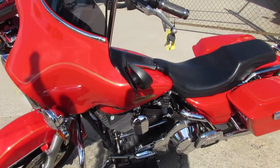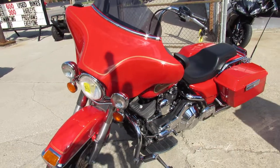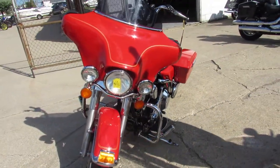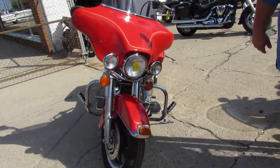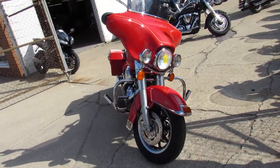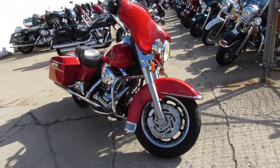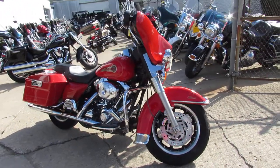Hey guys, it's ApprovalPowerSports.com here. We've got over 350 used Harleys in our showroom for sale today. I'm going to show you this really nice bagger. It's a 2002. This one's only got 28,378 miles. It's a sharp 2002 electrified and bright red with tons of chrome.